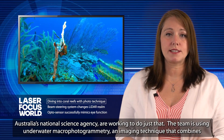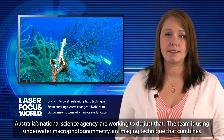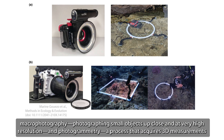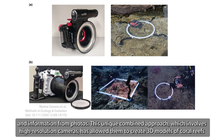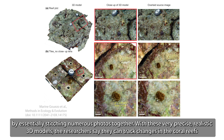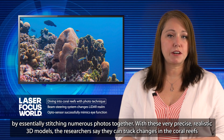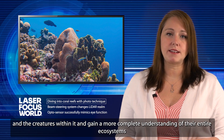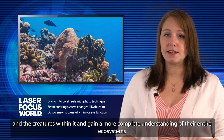Researchers from Southern Cross University in Australia and CSIRO, Australia's National Science Agency, are working to do just that. The team is using underwater macrophotogrammetry, an imaging technique that combines macrophotography — photographing small objects up close and at very high resolution — and photogrammetry, a process that acquires 3D measurements and information from photos. This unique combined approach, which involves high-resolution cameras, has allowed them to create 3D models of coral reefs by essentially stitching numerous photos together. With these very precise, realistic 3D models, the researchers say they can track changes in the coral reefs and the creatures within them and gain a more complete understanding of their entire ecosystem.